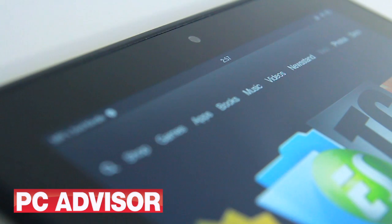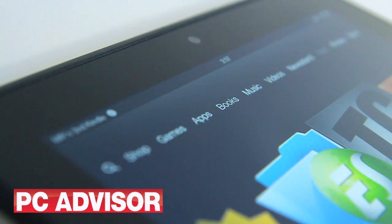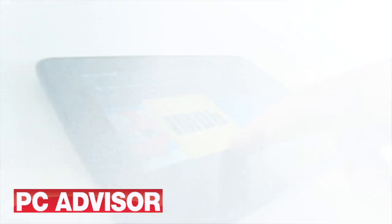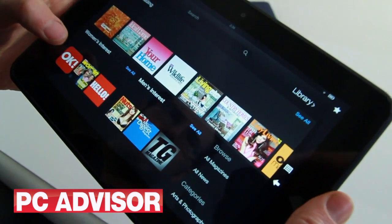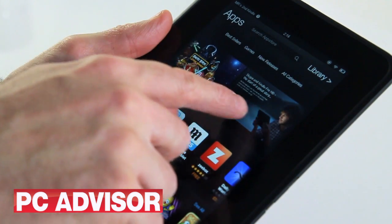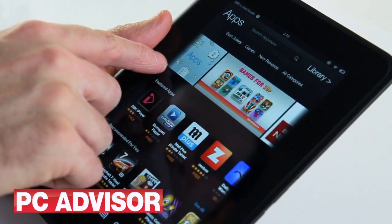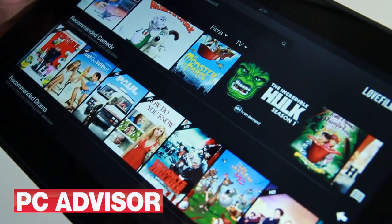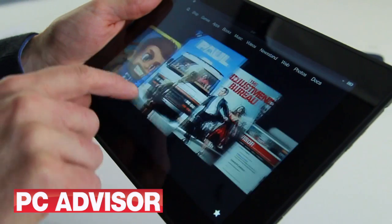With their heavily customised Android operating system, the Kindle Fire HDs are well-priced, full-blown tablets, even if they're tied into Amazon's world. You can install apps and movies, but you have to buy them from Amazon. That's not a problem as Amazon's pretty well stocked on that score, but it does illustrate the limitations of the Kindle Fire.